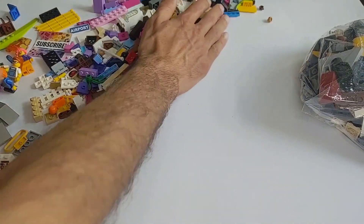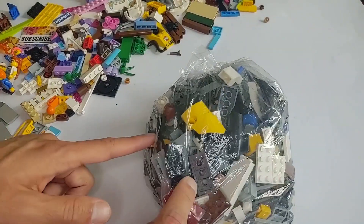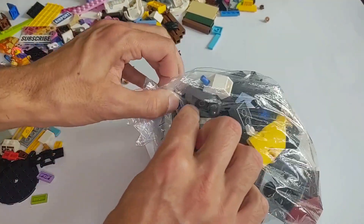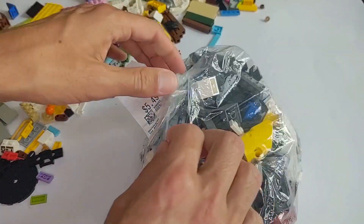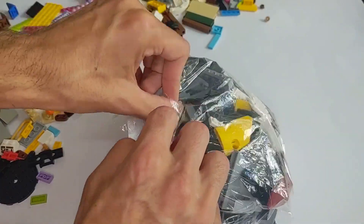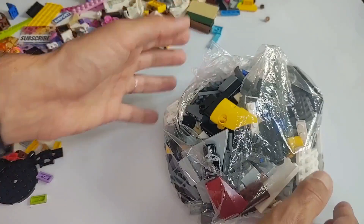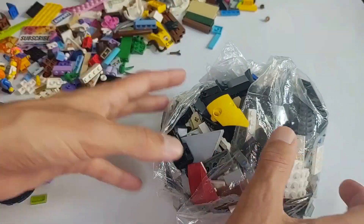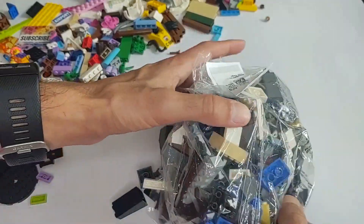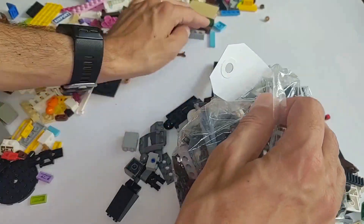Let's brush those aside now and bring this out. Now this one was from a thrift store — they had a couple of bags but I just grabbed one, because hopefully some child grabbed the other ones and not just a scalper that's gonna flip them on eBay.